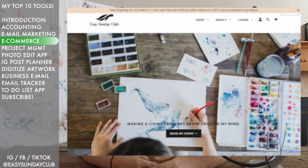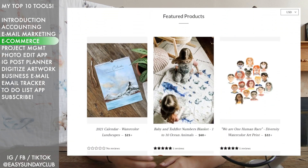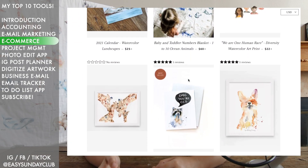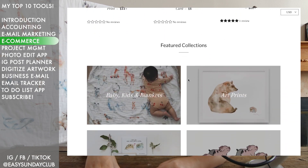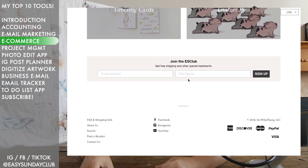The third one is of course an e-commerce platform. I still have an Etsy site today — I started with only being on Etsy — but during the second year I started putting a lot more focus on building my own website, so my e-commerce site is now hosted by Shopify.